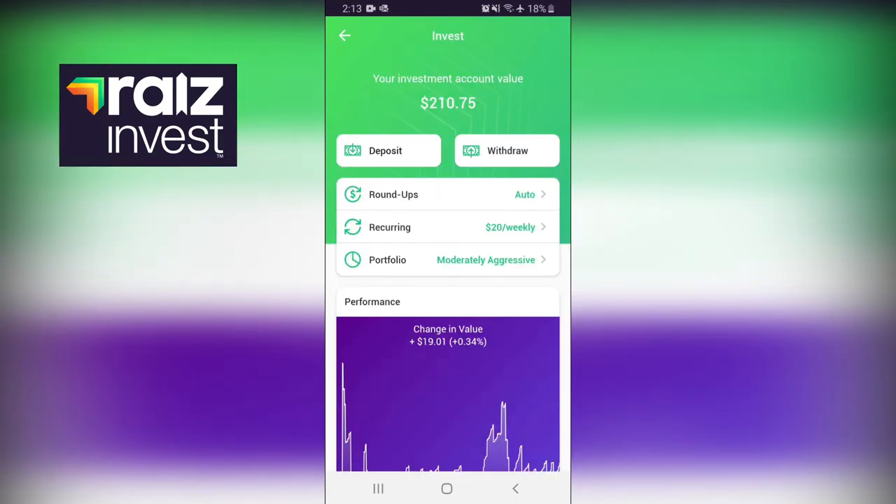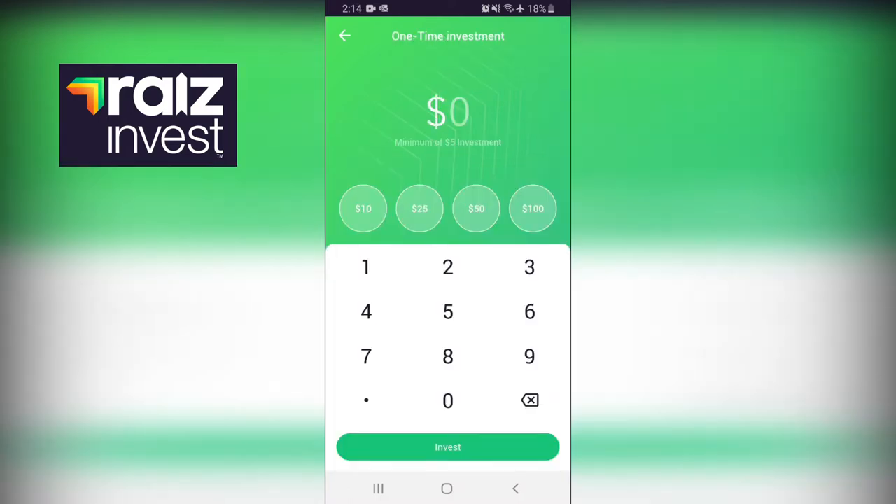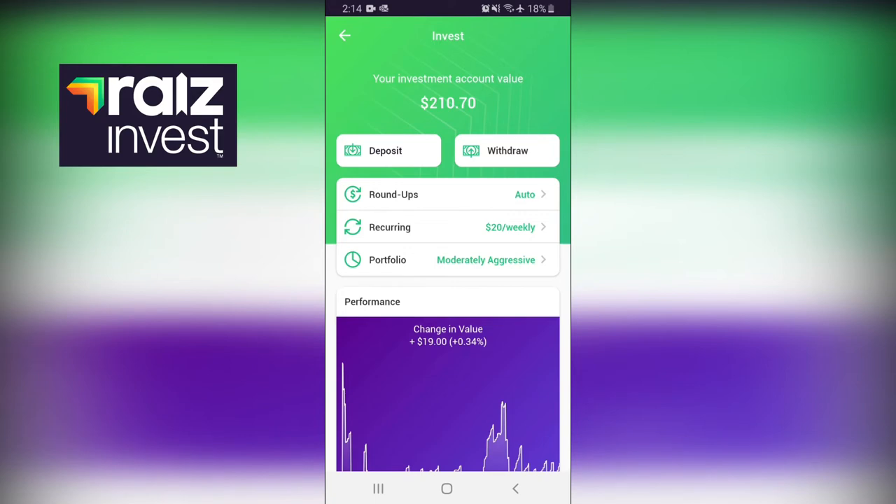If you want to do a once-off deposit, you just click on the deposit section up top and put in a minimum of $5, or whichever amount you want, and it takes that from your bank account and puts it into your app. Keep in mind it doesn't show up straight away instantly, because when you put money into the app you're actually purchasing a number of things - it's shares, it's bonds, it's investment accounts - so it's a little bit like an ETF, an exchange traded fund.